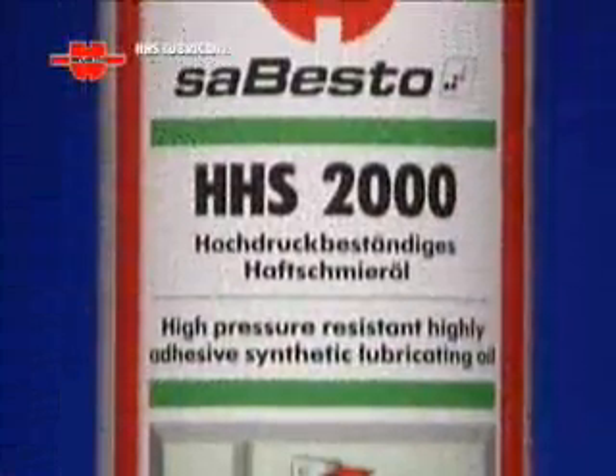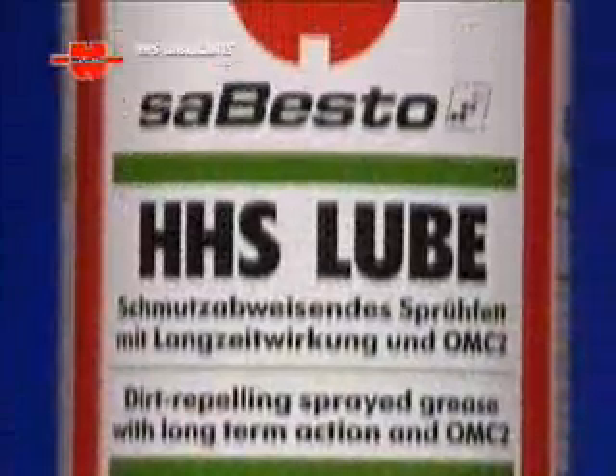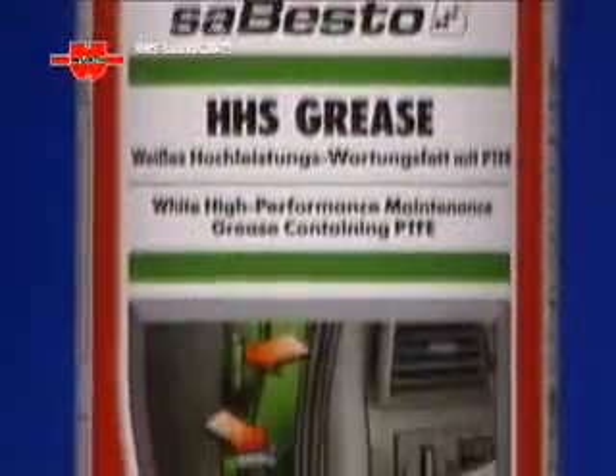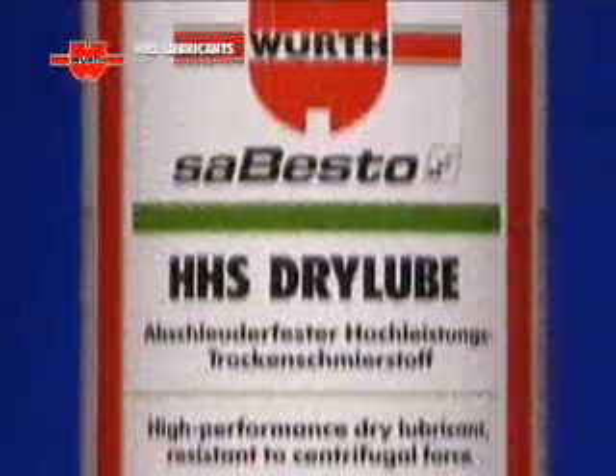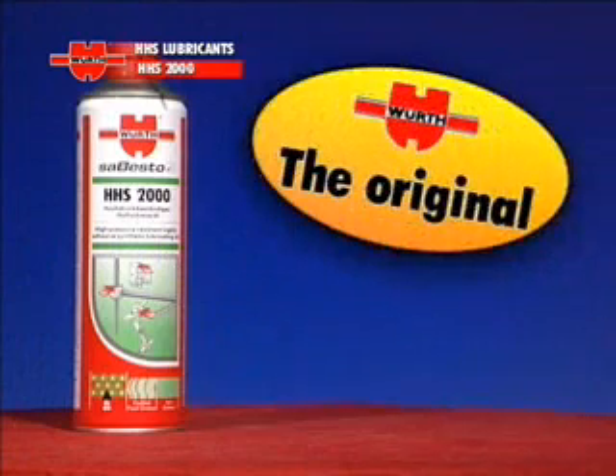Wirt HHS Lubricants: a range of technologically advanced lubricants, specially designed to answer the needs of the professional. Wirt HHS 2000 — the original.